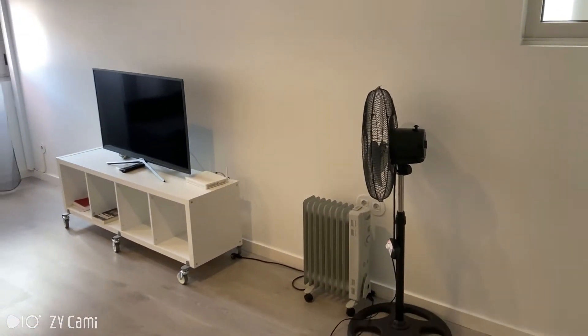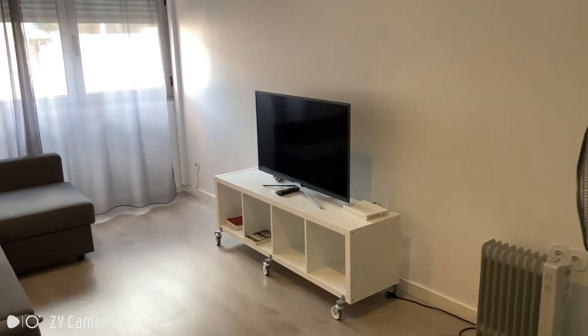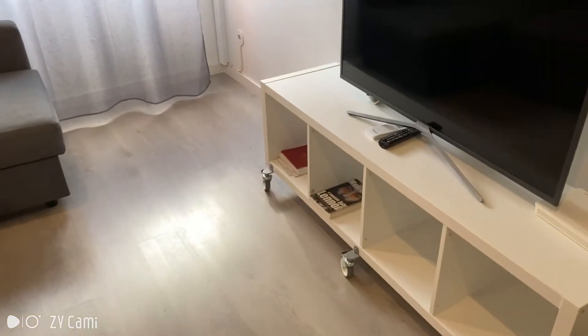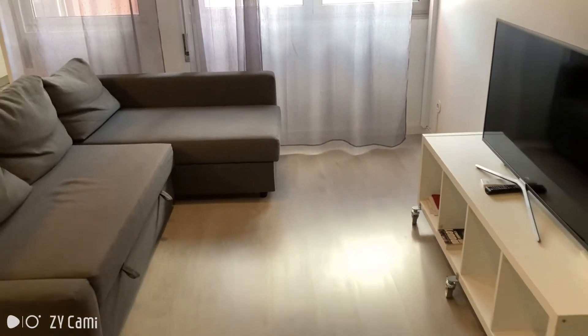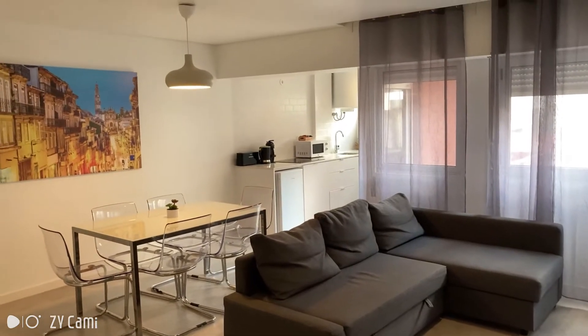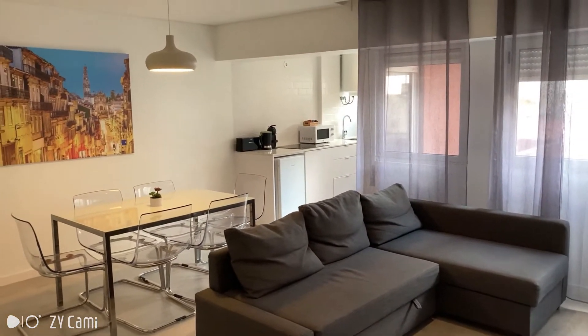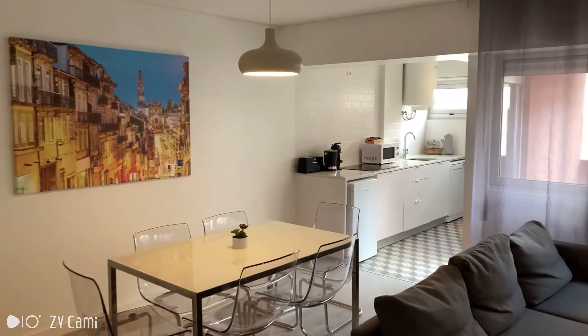The living room has a fan, a heating unit, and a large size TV — space for your magazines maybe. There's a very comfortable and very big couch with the dining table behind it and a picture of the city. It's very well lit.